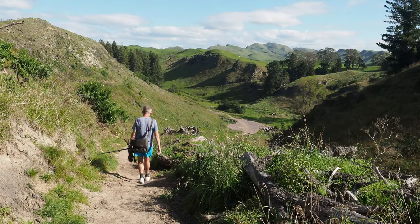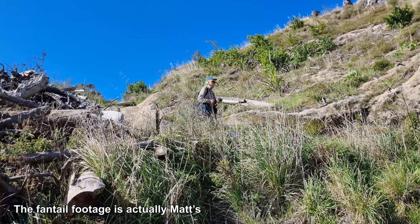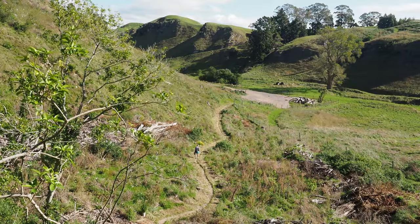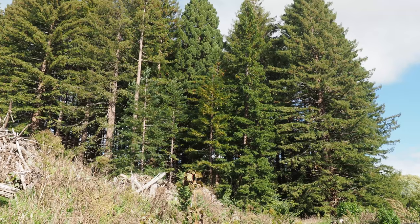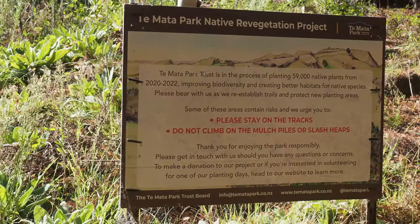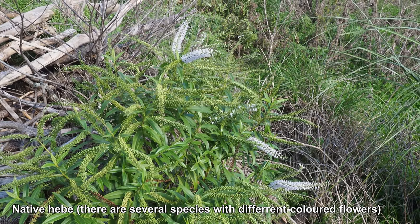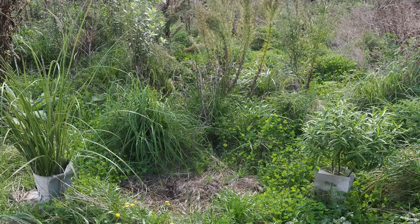We've emerged from the lovely trees where I filmed the New Zealand fantail for your delectation and delight. We're now descending through rugged scenery to a grove of redwood trees, which have been planted here quite some time ago. They're Californian redwoods of course, and these days it would be a grove of native trees, but they are planting natives on the surrounding hills.